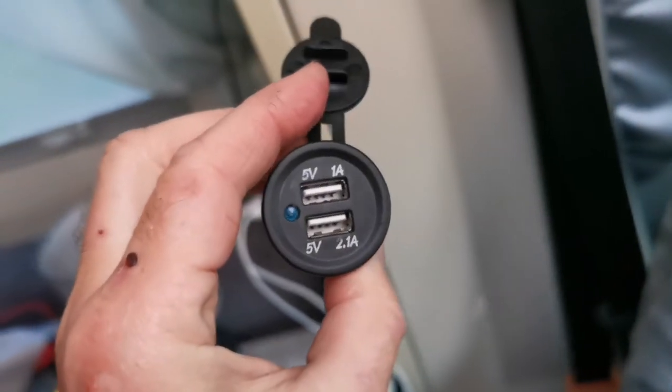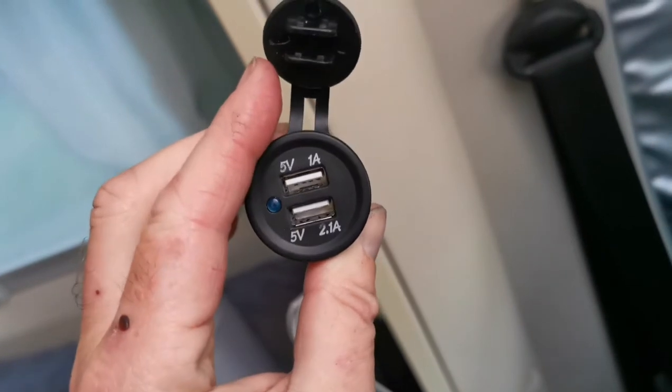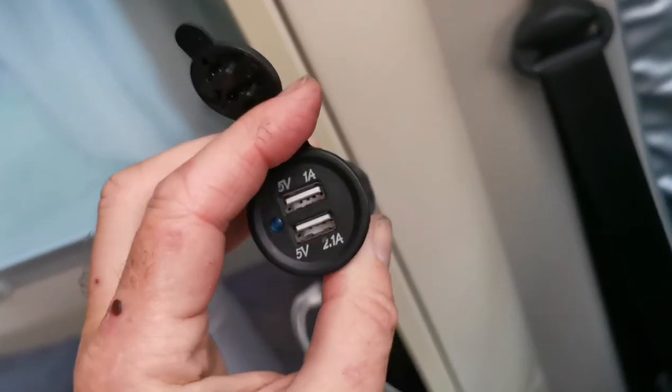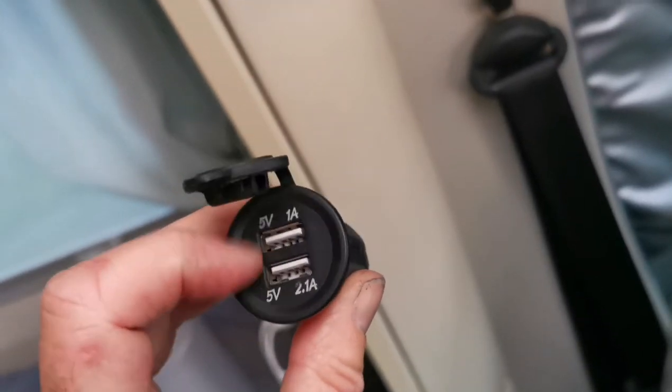Fantastic value, really cheap and really easy to fit. This one on the passenger side gets used a lot above the passenger seat and the sockets have got a little bit weak.